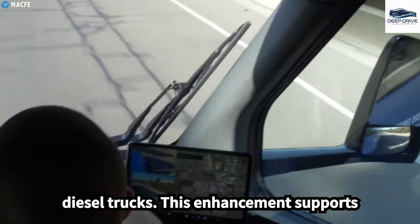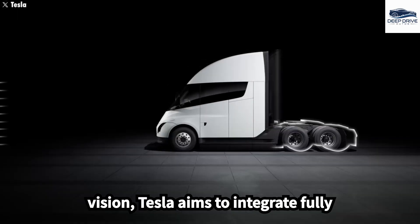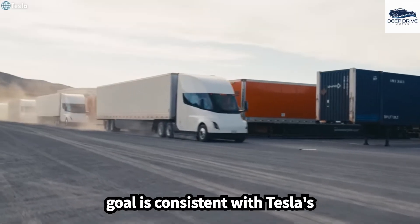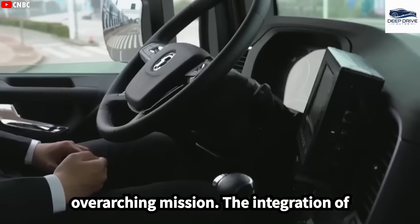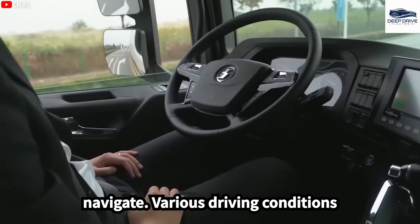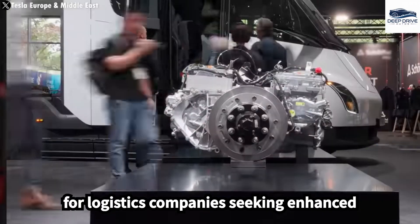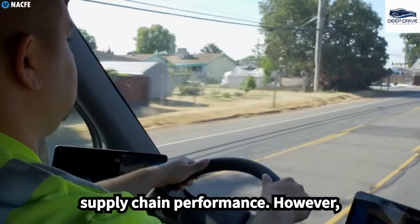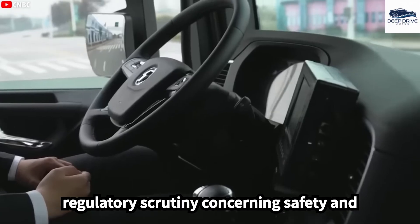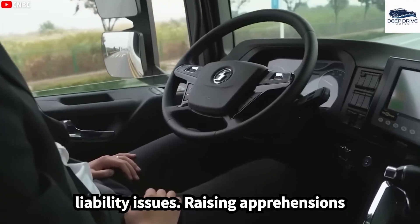This enhancement supports improved acceleration and energy efficiency. Tesla aims to integrate fully autonomous driving capabilities by 2026, revolutionizing freight logistics and making trucking more accessible. The integration of sophisticated sensors and advanced computing technology allows the Semi to navigate various driving conditions safely, thus boosting operational efficiency. However, challenges persist, particularly regarding public perception and regulatory scrutiny concerning safety and accountability. Incidents involving autonomous trucks could complicate liability issues, raising apprehensions about achieving full autonomy.